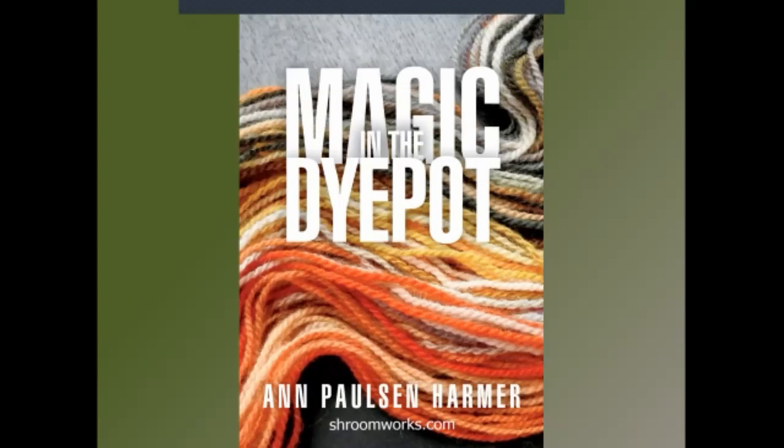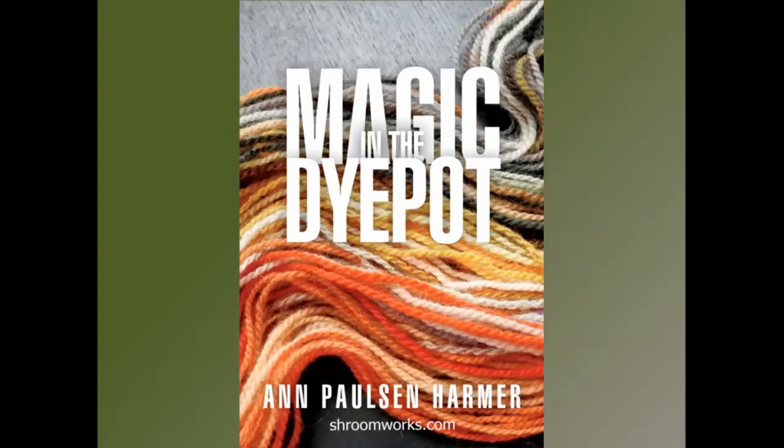Thank you to SPIMS for inviting me to talk about mushroom dyeing. This is the first time I haven't done it face to face, so it's a bit different for me, but I'm always glad to talk about this subject. I hope you're prepared to stay until midnight or so because I could carry on for hours!